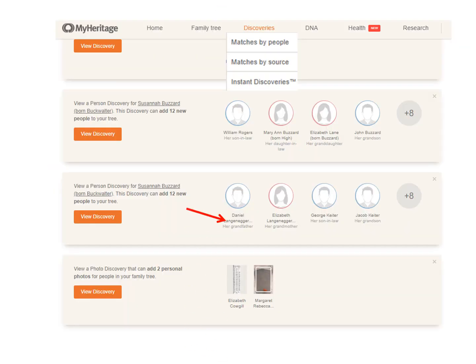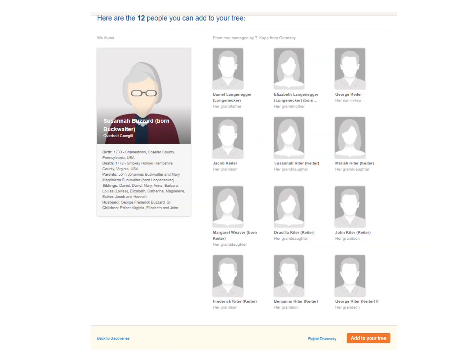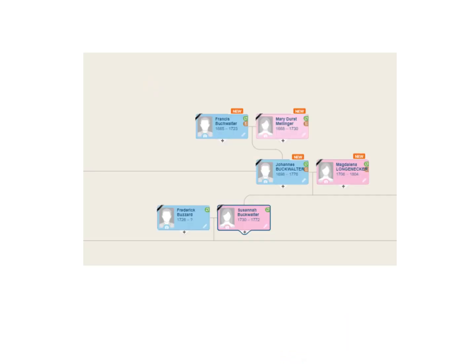After you click on Instant Discoveries, it will bring up a list. Click on one, confirm that these are the same people, click once here, and all these people automatically go into your tree. If you don't think it belongs to your tree, you can reject the discovery by clicking here. It will show you these new people in your tree, and you can go in and begin collecting information on them.